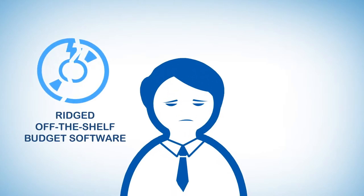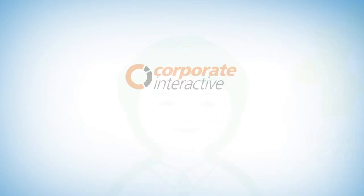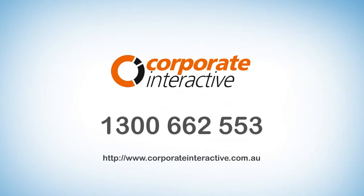We do it all. If you're fed up with your rigid, off-the-shelf budget software or need a big integrated e-commerce solution, Corporate Interactive are the people to talk to.